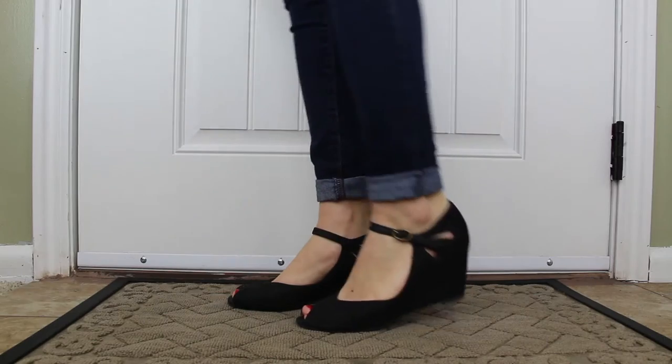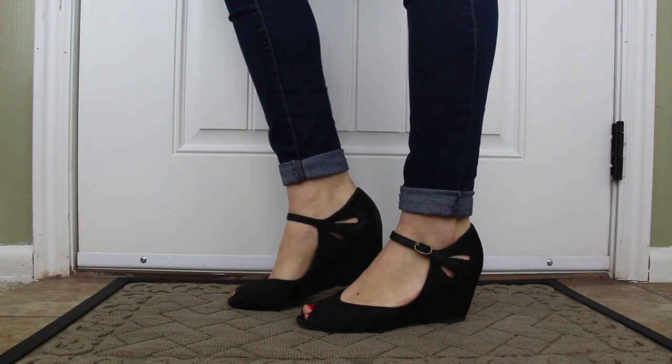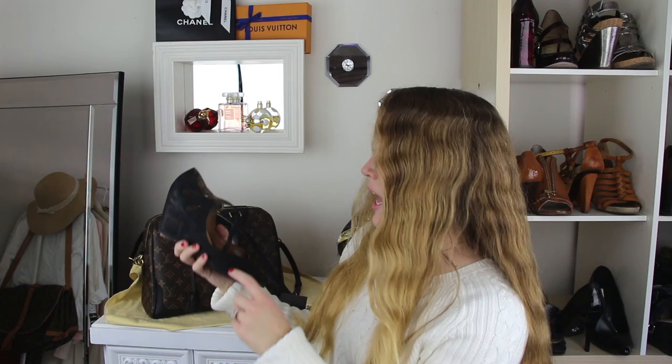Last but not least is another pair of leather shoes — these wedges with really cool cut-out details on the heel, a single strap, and a little bit of a peep toe. The brand on this is Jeffrey Campbell, and I paid four dollars for those.